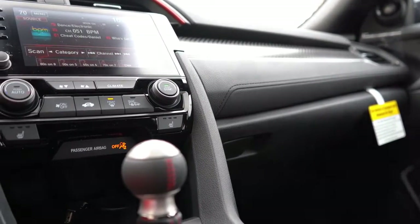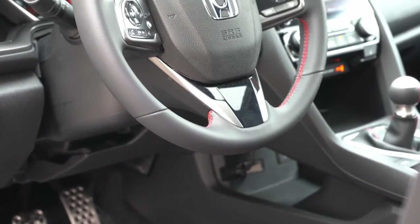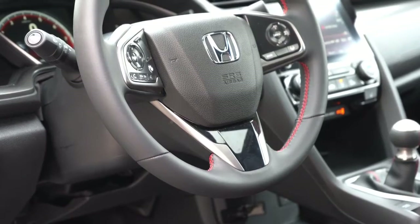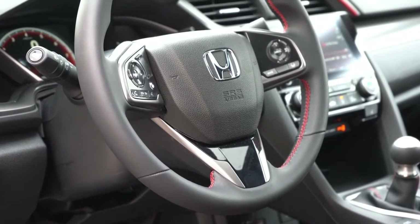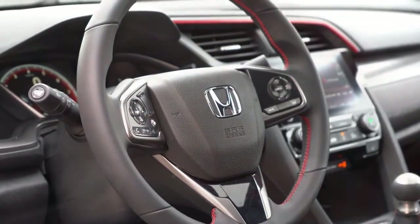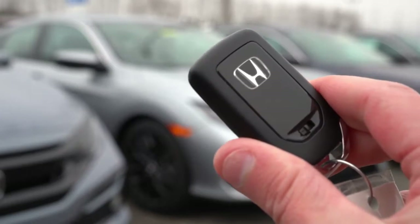The steering wheel is tilt and telescoping, leather-wrapped with red stitching across the board. It is a nice setup for the SI — I wouldn't have minded a little thicker grip, but that is just personal preference.